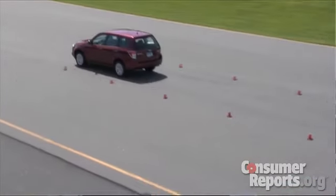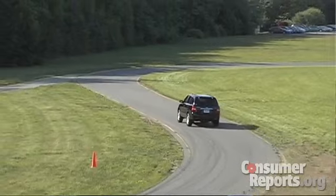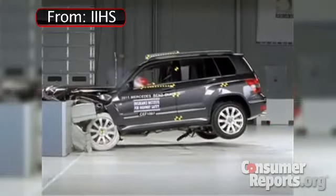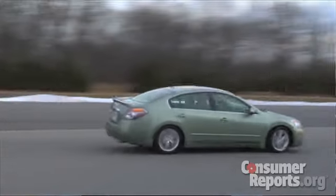We then look at reliability from our annual questionnaire, and only cars that have average or better reliability are in our top picks. We also look at safety in many different ways. We look at government and industry crash tests — they have to have performed well in those — and all these cars have to have standard electronic stability control.